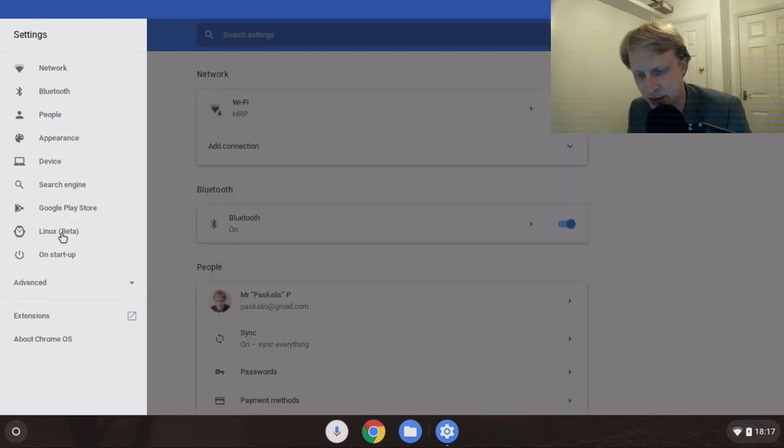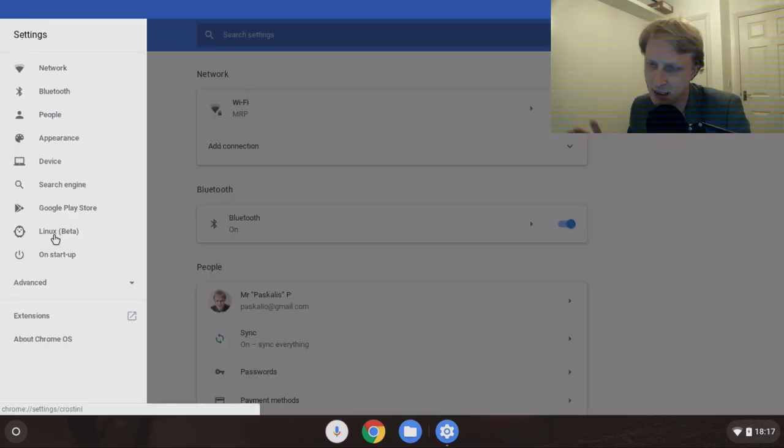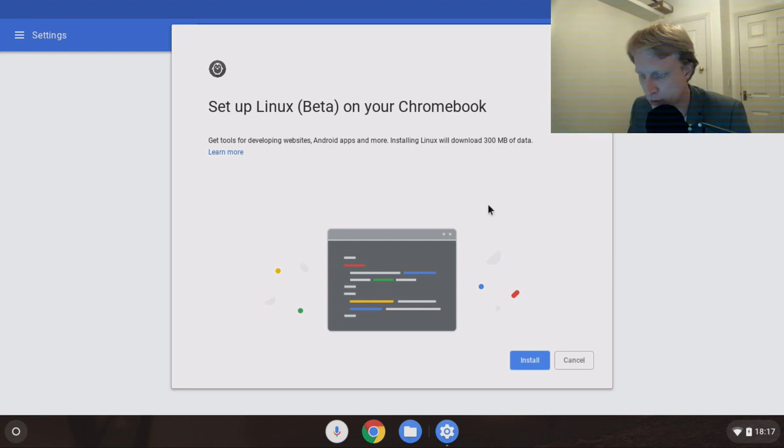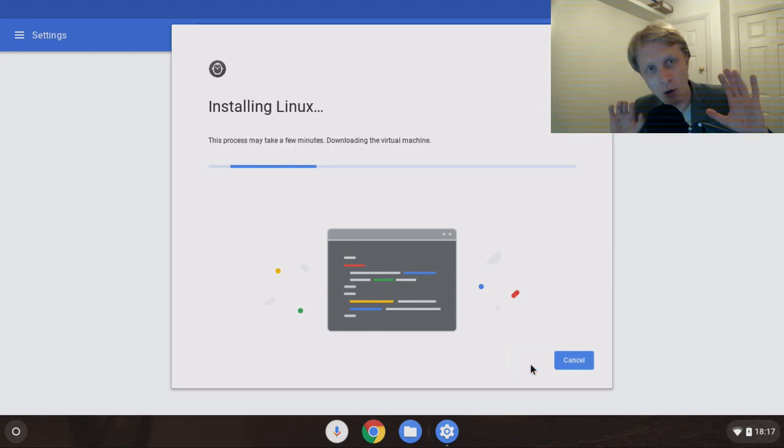So let's go to Settings. There's an option on the left-hand side under Settings which says Linux Beta - it's still in beta, might work might not work, but I tried it and it was working. If I click on Linux it gives me a menu saying 'Run Linux tools, editors, and IDEs on your Chromebook - turn it on.' It says 'Set up Linux on your Chromebook,' so let's click Install.